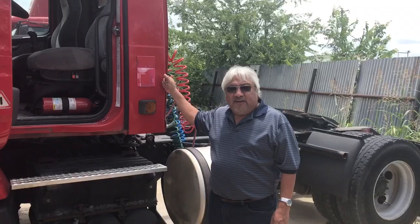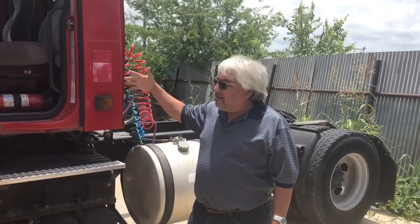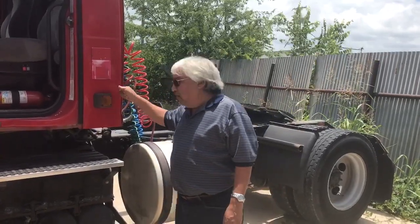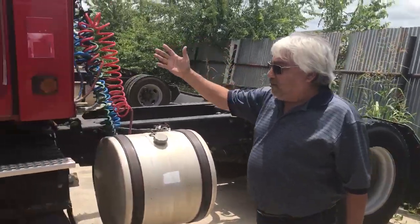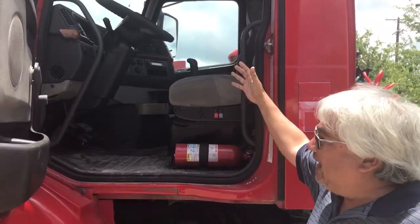The miles range from 500,000 plus to 1.4 million miles, so these trucks do have high mileage on them. They have air suspension, great tires on them, and they're a great looking truck. If you come inside, you can see they have 10-speed transmissions.